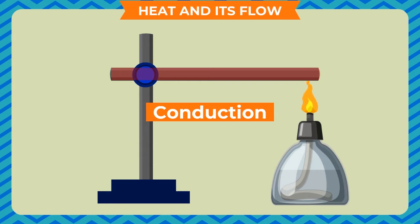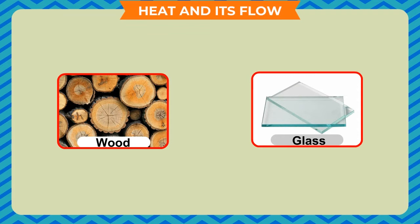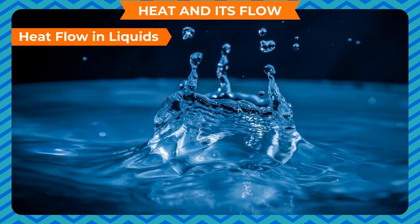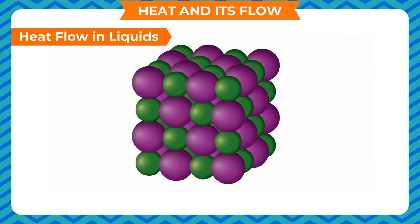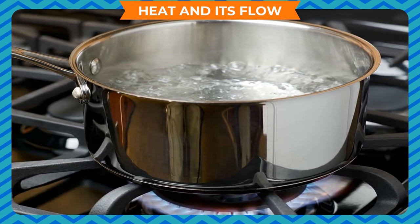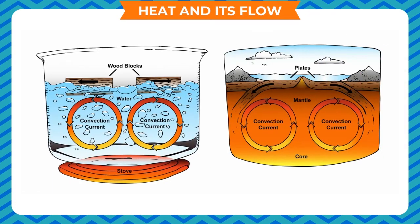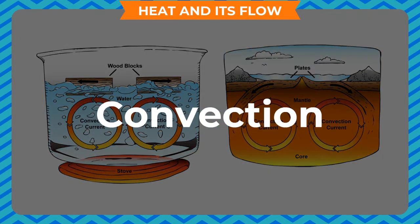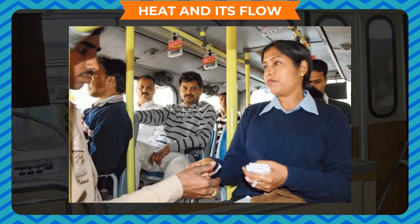Repeat this activity using different materials such as wood, glass, copper, or brass rod. You will notice that while metals conduct heat, other solids such as wood and glass do not. Heat flows in liquids. The molecules in a liquid are loosely packed compared to solids, so liquids do not have a definite shape and their molecules are free to move. When a liquid is heated, the molecules in contact with the heating source gain energy and begin to move. The other non-energized molecules then occupy their place and also absorb heat energy. This type of heat transfer, where molecules move from their place to enable heat flow, is called convection.